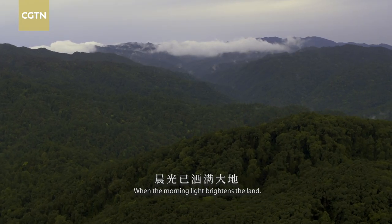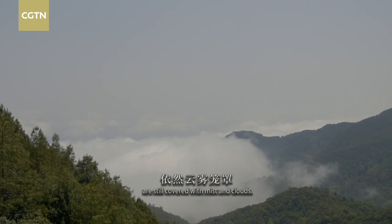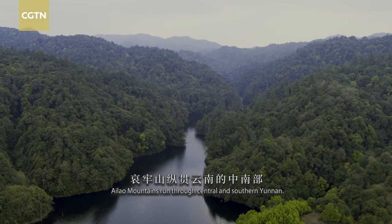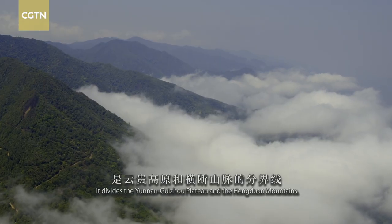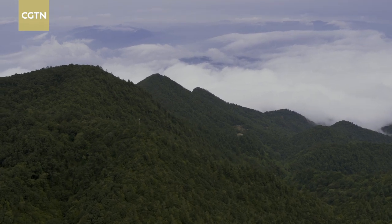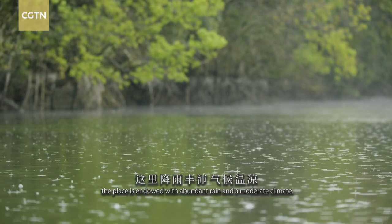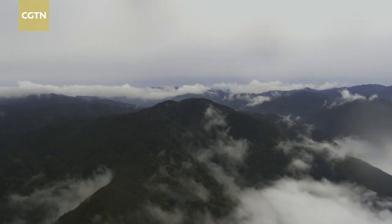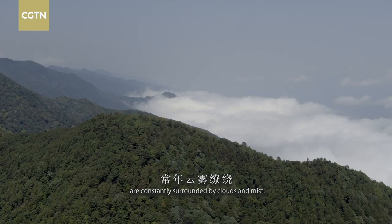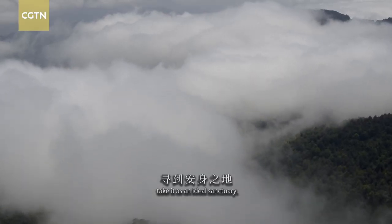When the morning light brightens the land, the primitive forests in Ailao Mountains are still covered with mist and clouds. Ailao Mountains run through central and southern Yunnan. It divides the Yunnan-Guizhou Plateau and the Hengduan Mountains. Affected by the terrain and monsoons, the place is endowed with abundant rain and a moderate climate. Primitive forests above the 2,000-meter line are constantly surrounded by clouds and mist, and many ancient and rare species take it as an ideal sanctuary.